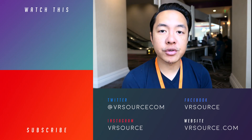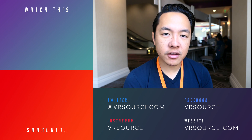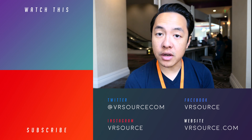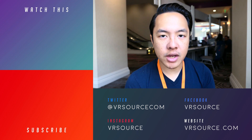Keep it tuned to VRSource for all the best and more from the Unity Summit 2017 here in Hollywood, California, where we're seeing a lot of different applications of these new announcements made by Unity and its partners. Don't forget to subscribe to the channel if you haven't already, because we are your source for all kinds of reality.